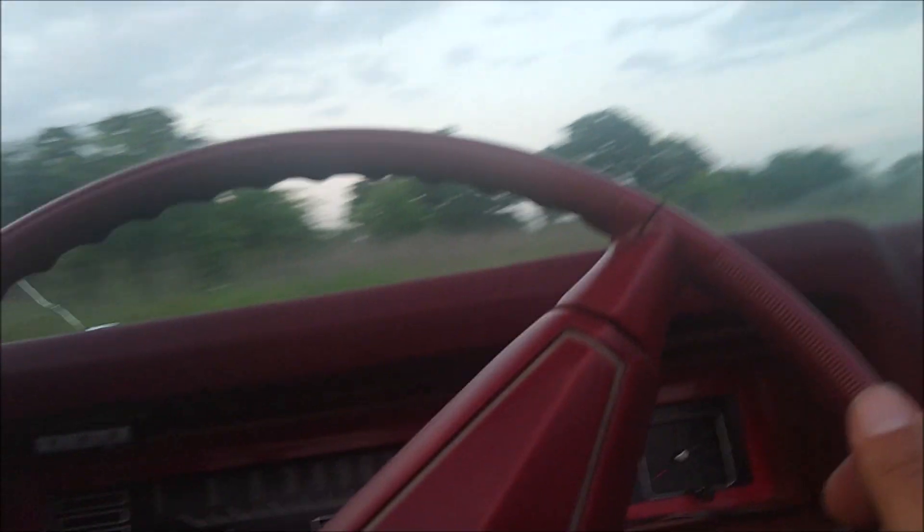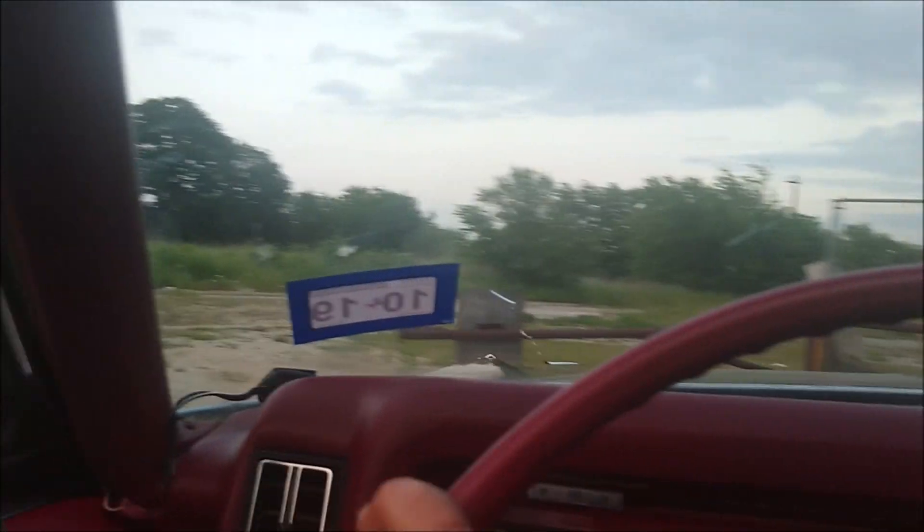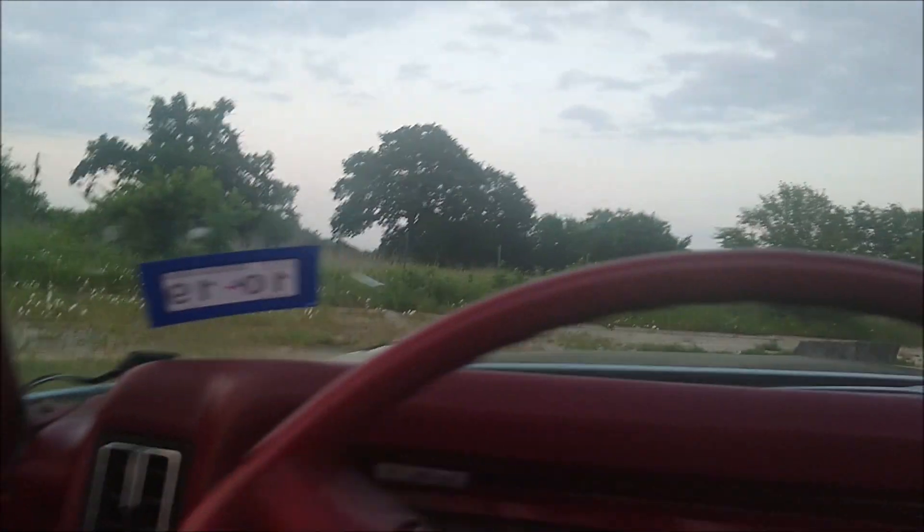I checked the trunk and it was full of transmission fluid — old bottles of the stuff. I guess this thing's been leaking a fairly decent amount.